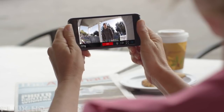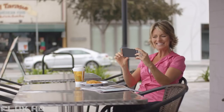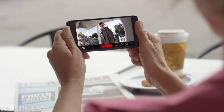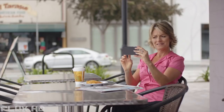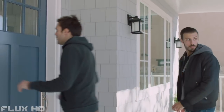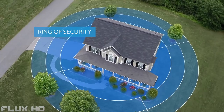Most burglaries start with a ring of your doorbell to make sure you're not home. Alarm systems alert you after someone has entered your home, but you can build a ring of security around your entire property in just minutes.